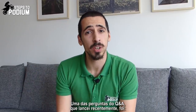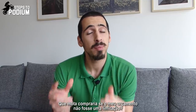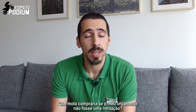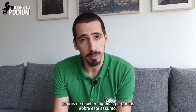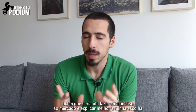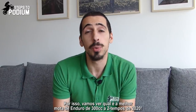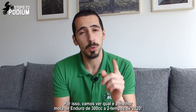Hey guys, one of the questions on the Q&A I launched recently was which bike would I buy if my budget wasn't a constraint? After getting some questions from some of you, I thought it would be useful to do a thorough analysis on the market and better explain my choice. So let's see which bike is the best 300 two-stroke enduro bike in 2020.